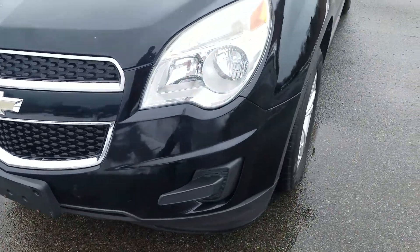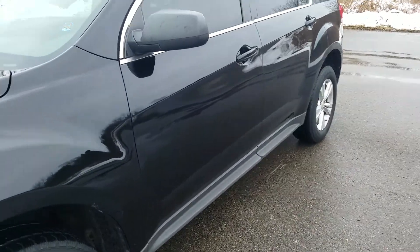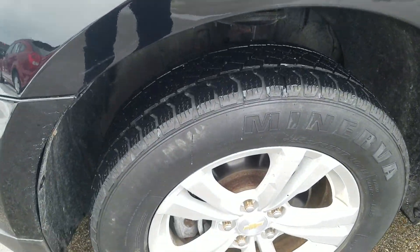You've got some scratches on the front bumper right up there. Driver's side exterior is in good condition — a couple scratches throughout and a couple dings on the exterior. Nothing to be worried about.